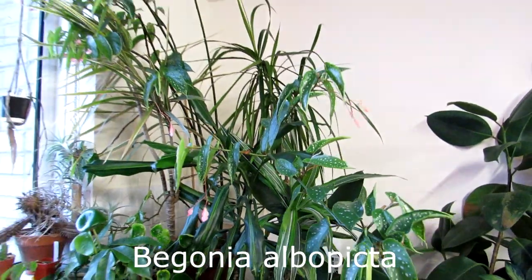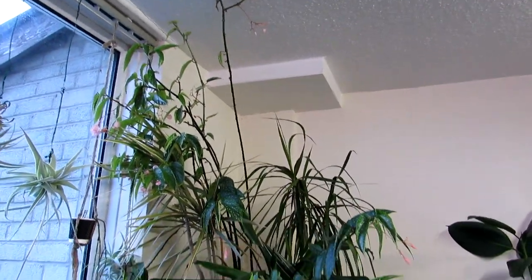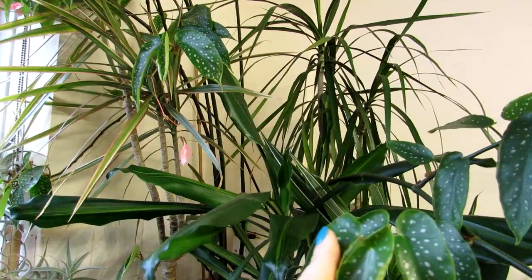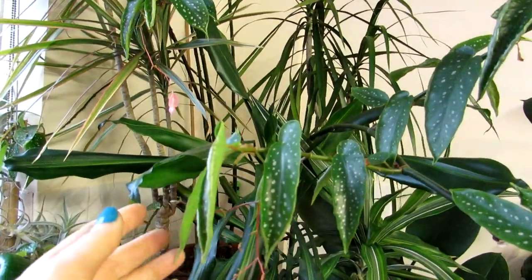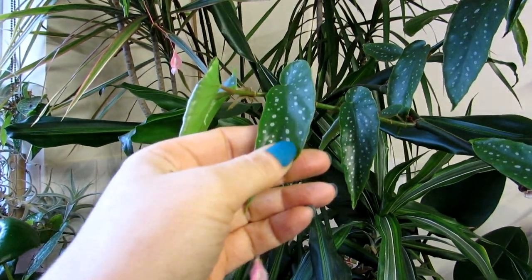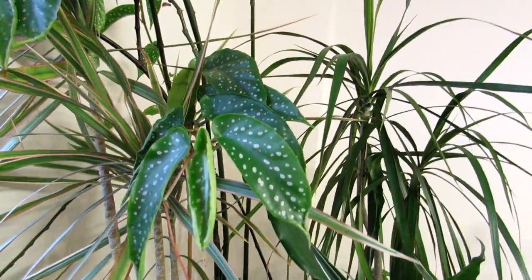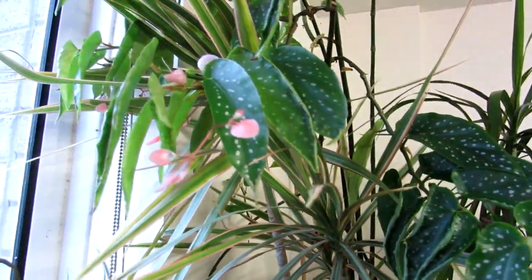I'll just walk back so you can see how tall it is — it's reaching the top of the ceiling there, very very large, growing amongst all of our Dracaena plants, also growing like into a bit of a jungle. This beautiful Begonia has little tiny spotty leaves, beautiful pointy leaves with lovely little small white spots on them, which you can see there — very pretty.